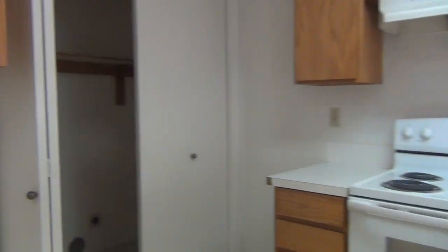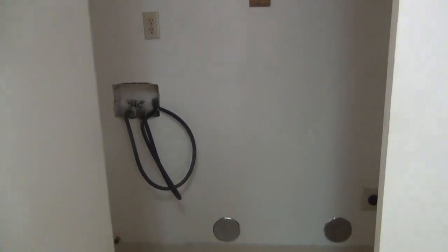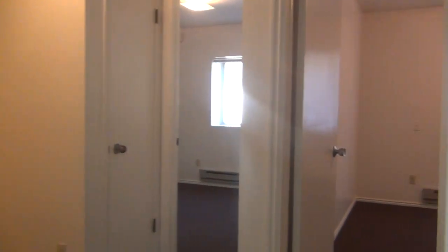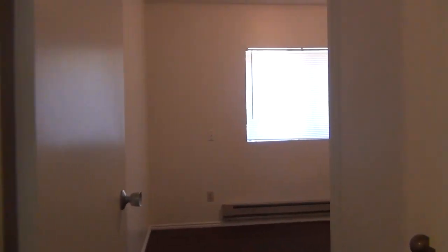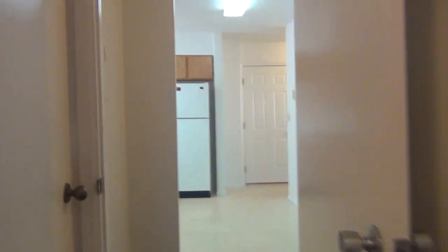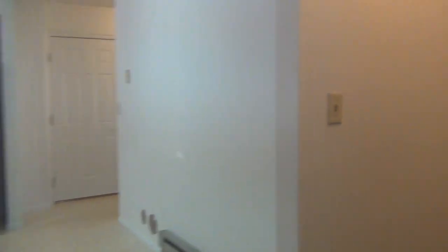The washer and dryer hookups are in this closet here. If we move through the dining room and kitchen area, we have the first bedroom here, and the second bedroom here.